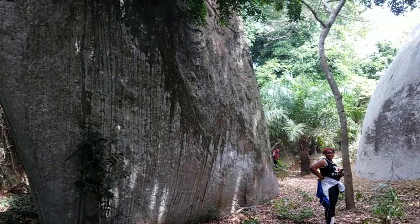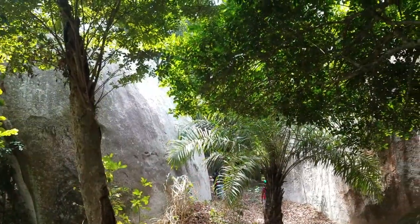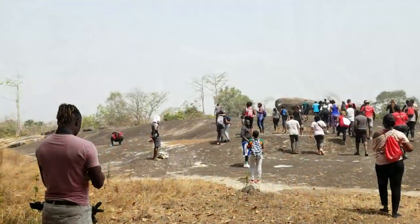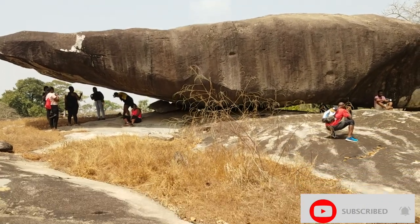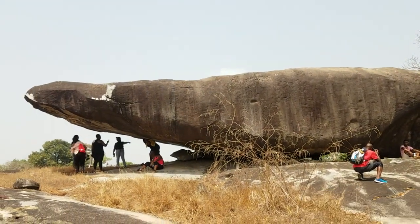Finally, we arrived at the second most important site: the Rock Formation. These huge boulders are known to the locals to have different personifications of human characters and animals.